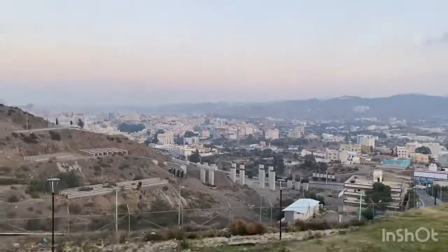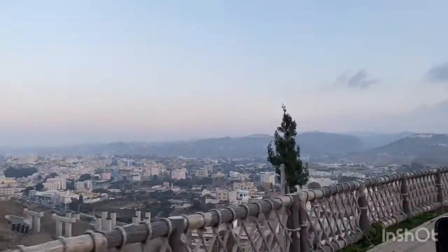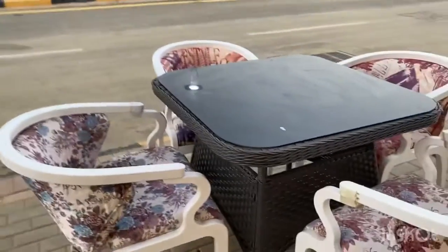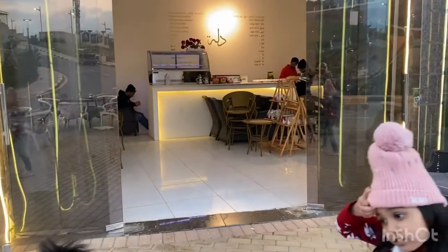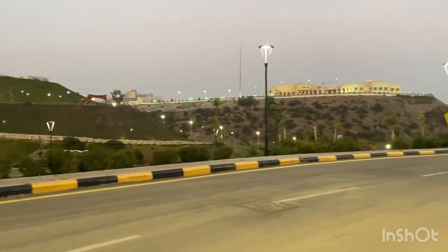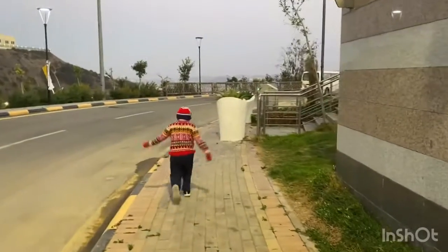This is the Al Baha town. After the tour we were feeling very cold, so we came to a coffee shop to have some coffee and dessert. It's a beautiful coffee shop. By the time we were having coffee it was getting dark and the lights came on. After having coffee we moved towards our car.